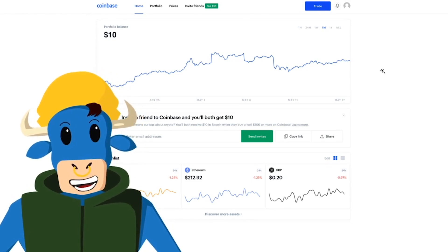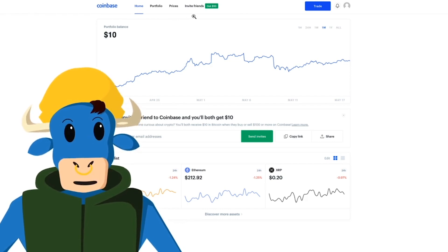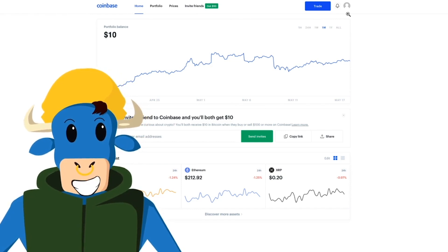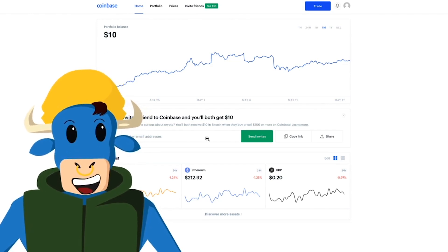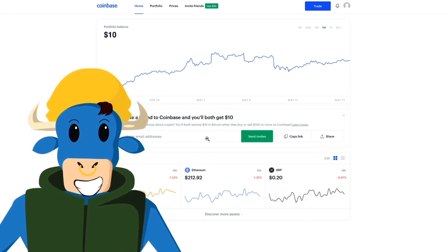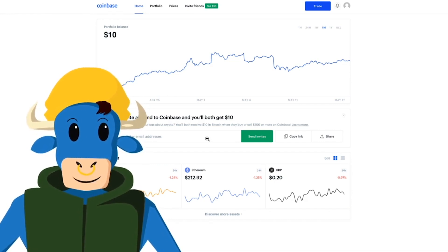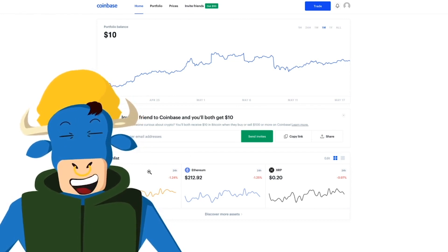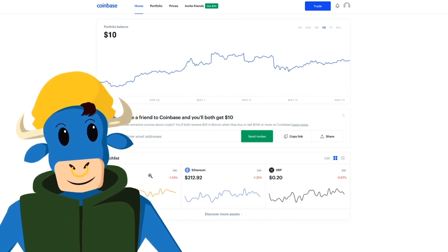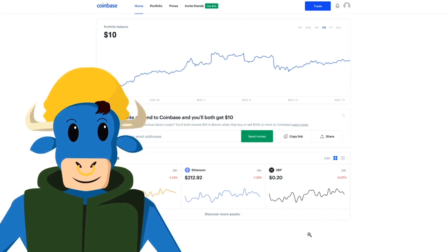After you've signed in, you'll see this page right here. There are many different options on what you can do on Coinbase, including go to your home page, your portfolio, prices, if you want to invite any friends, if you want to trade, the alerts that you may have, as well as your profile. In this box, you'll see your portfolio balance. You can also invite friends to Coinbase and you both get $10 — just enter any email addresses and hit Send Invites. This page also shows your watch list, so if you have any favorite coins like Bitcoin, Ethereum, or XRP, they'll show up down here.